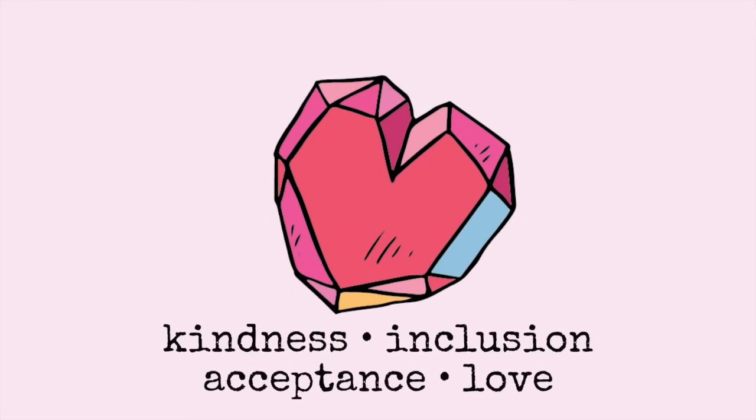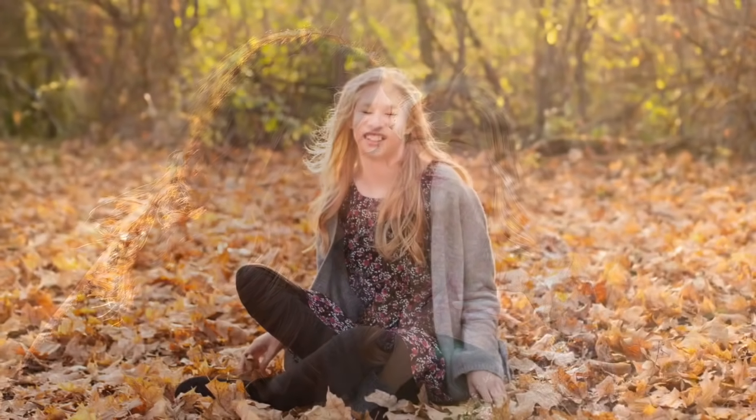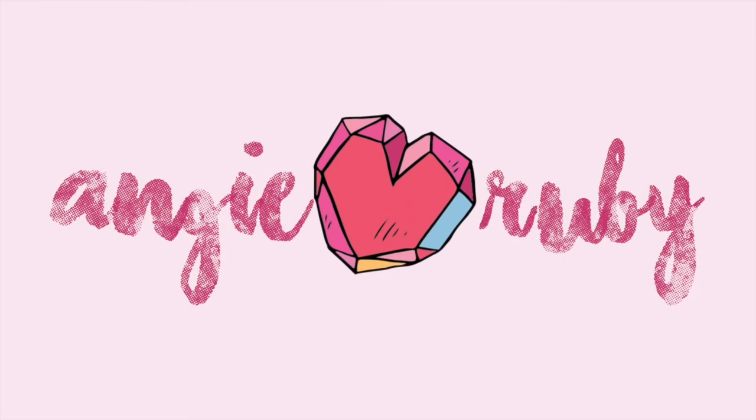Hey guys! So today I'm going to be doing a Q&A all about Strom syndrome. We get a ton of questions about Strom syndrome — people want to know what it is, how does it affect Ruby's life, and so many other things. So I am taking some questions that have been asked of me by a student. She had so many great questions and I thought that it would make a great video to share with everybody. So here we go!